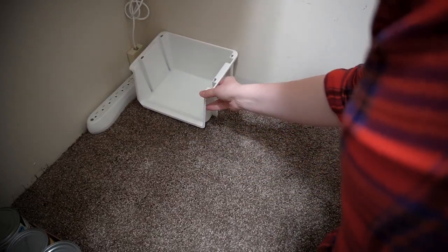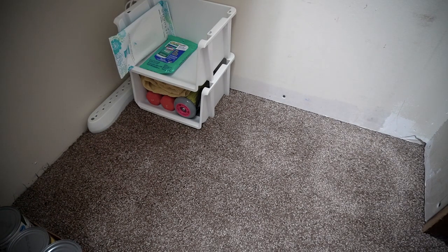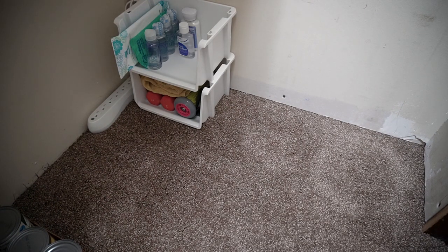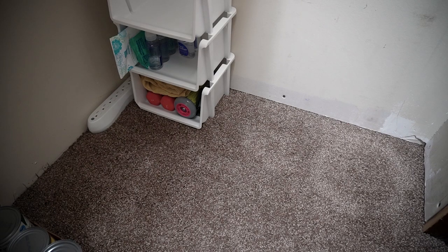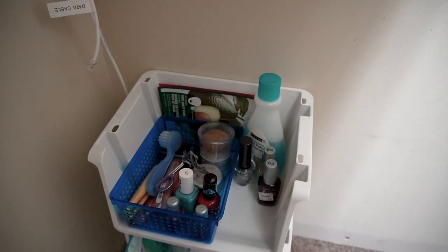I already had these white stackable containers that I'm reusing in this closet. In the first one I'm putting some of my exercise equipment, the next bin has all of our travel-size toiletries, and the last one I'm filling with some of my makeup and nail polishes.